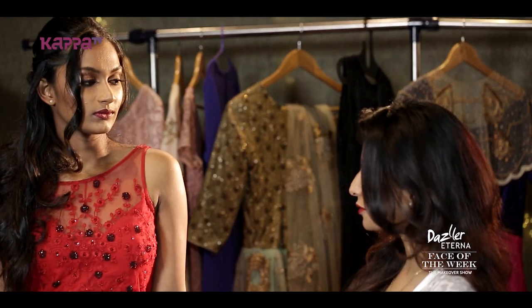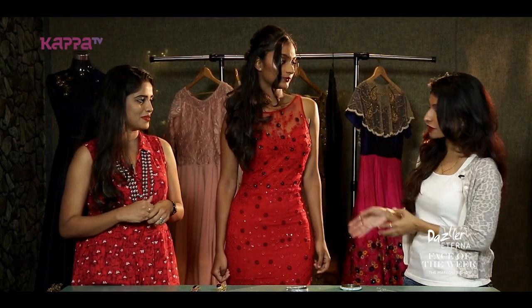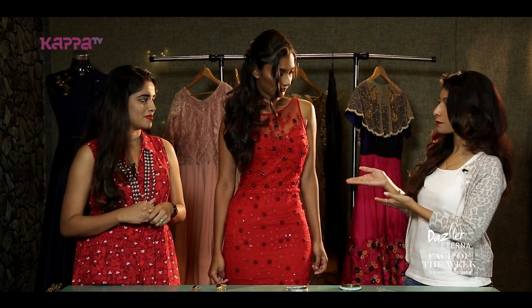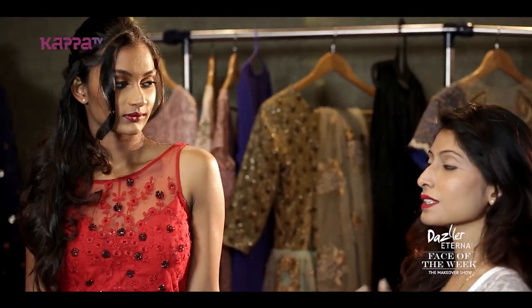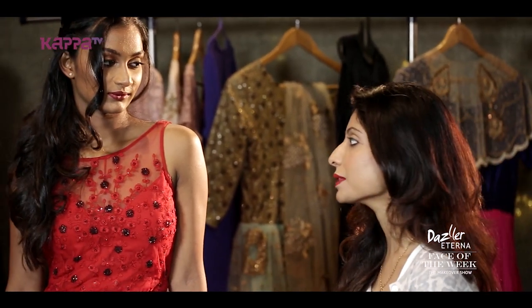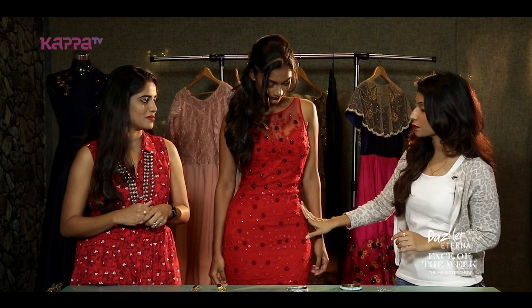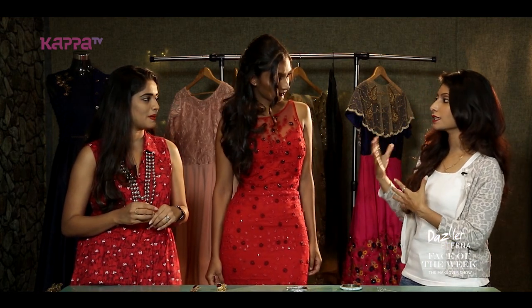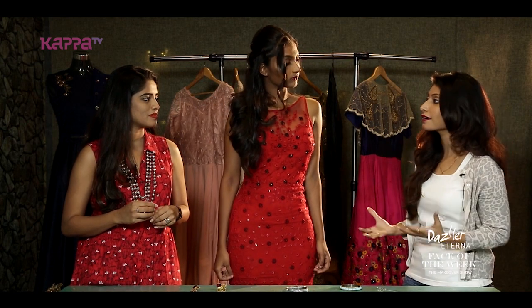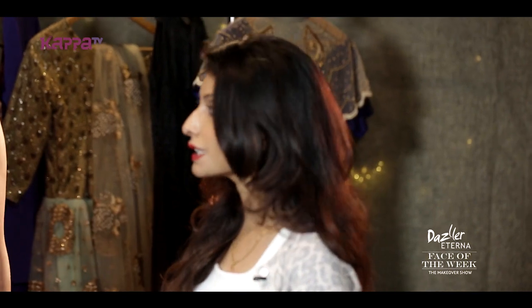She was in her casuals and all that. I wanted to flaunt her body because she's got a good height and good figure. When she wears something as extravagant like this, you can see how it has transformed her. Color-wise, this is a red that we have chosen which will suit all Indian skin. It is not necessary that you have to be extra fair. This red often suits a lot of Indian skin.